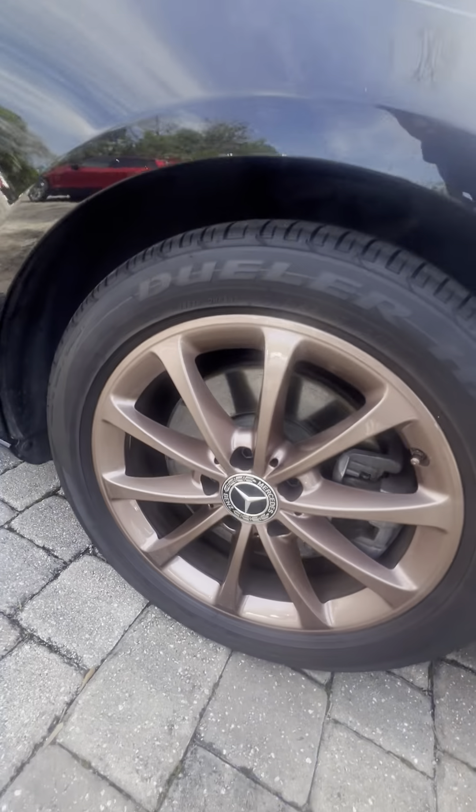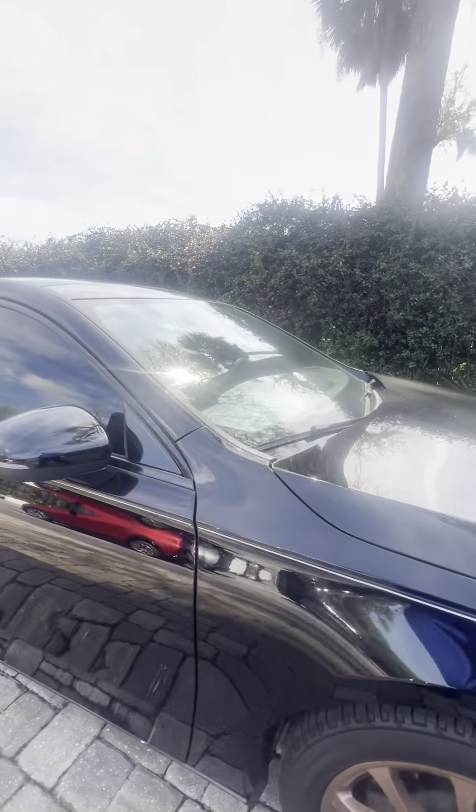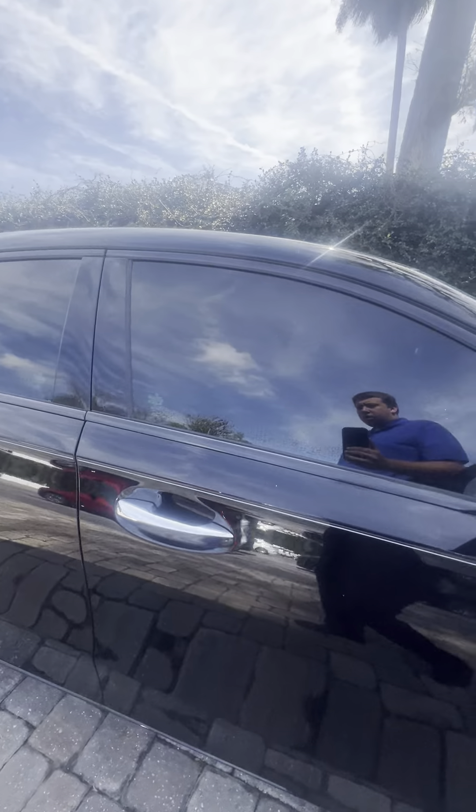You get the rose gold wheels, plenty of tread on the tires. It's overall in great, great shape. You do have keyless entry as well as blind spot monitoring on the mirrors — a great safety feature.